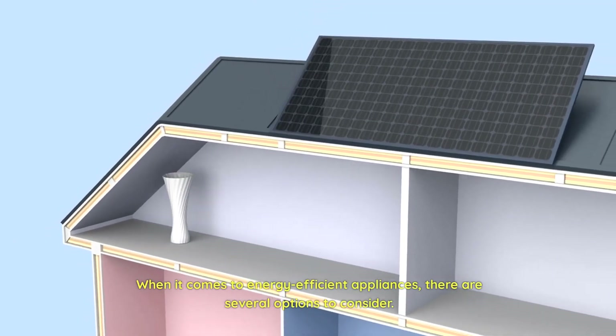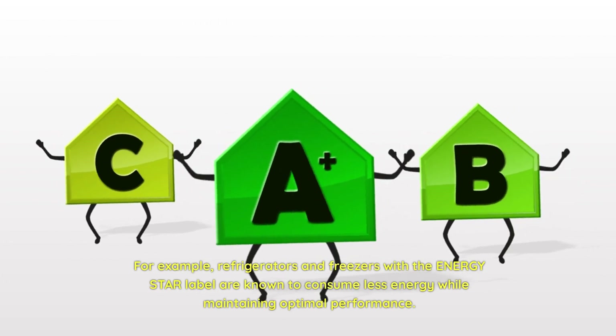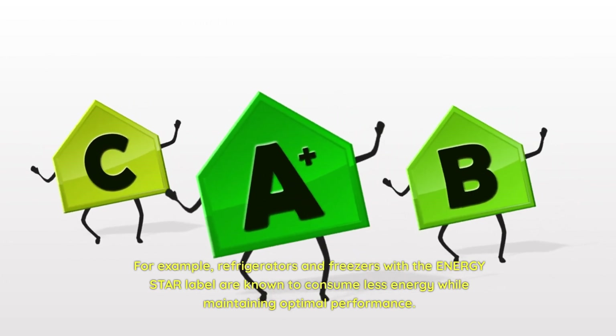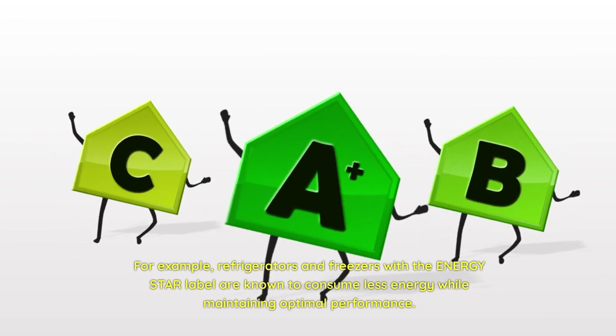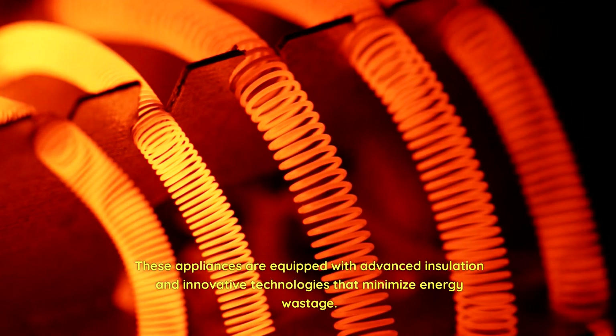When it comes to energy-efficient appliances, there are several options to consider. For example, refrigerators and freezers with the ENERGY STAR label are known to consume less energy while maintaining optimal performance. These appliances are equipped with advanced insulation and innovative technologies that minimize energy wastage.